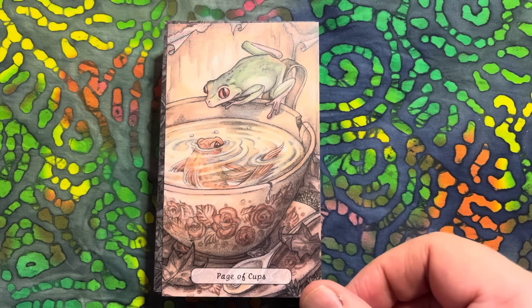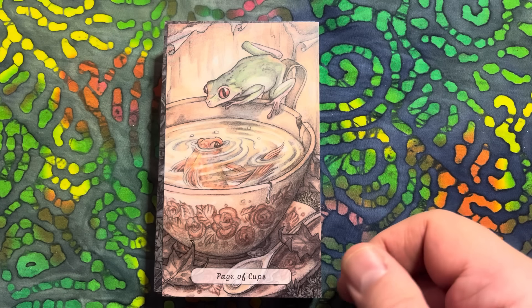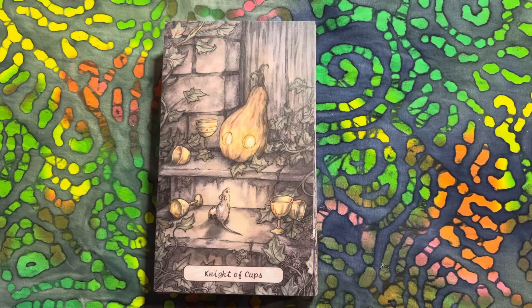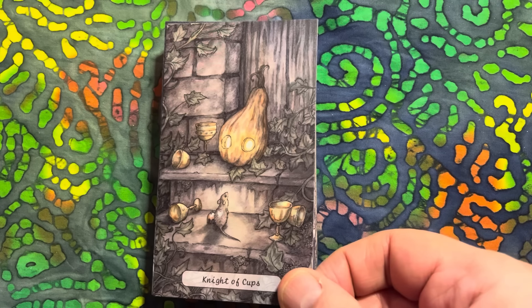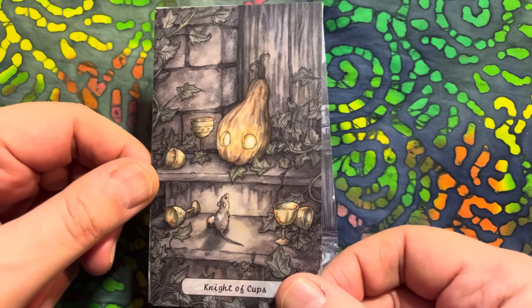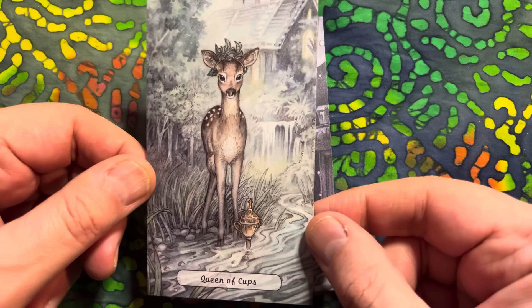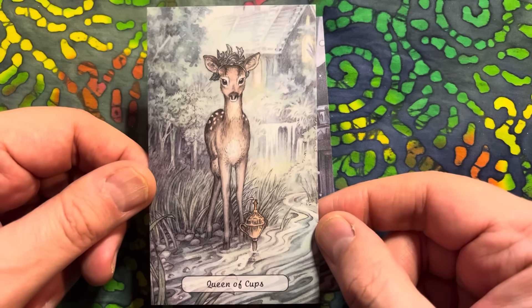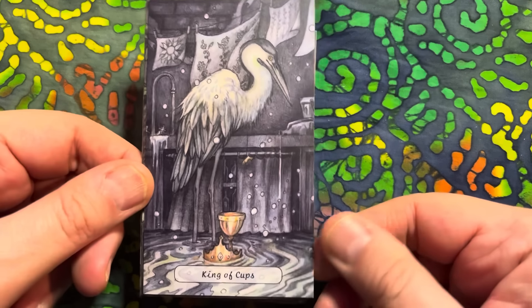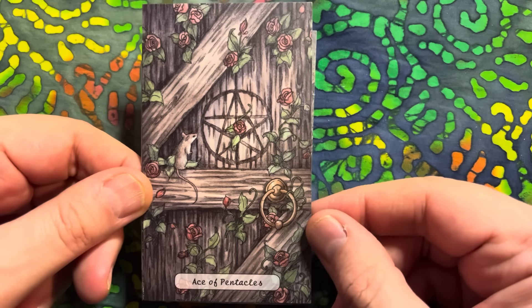The Page - interesting take on the Page. Our Knight. Oh, look at our Queen of Cups - that's beautiful! King of Cups. Then we go into our Pentacles.